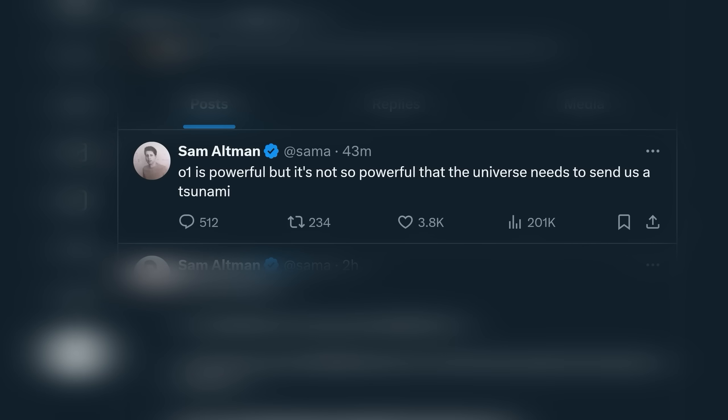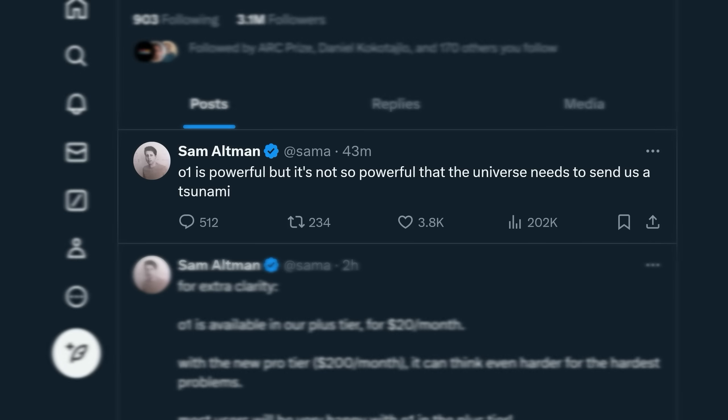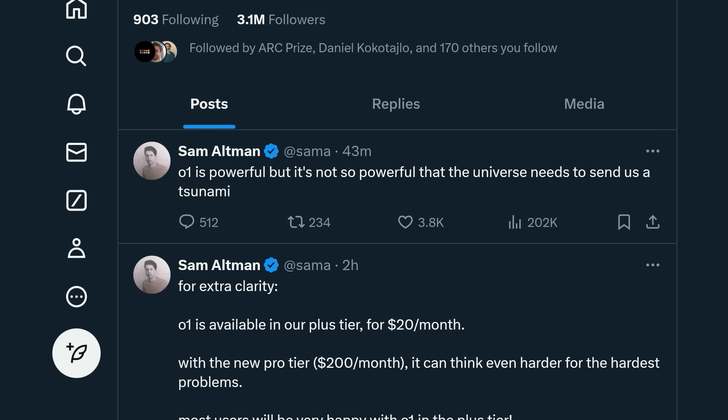OpenAI just released O1 and O1 Pro Mode and Sam Altman claimed they now have the smartest models in the world. But do they? I've signed up to Pro Mode for the price of heating my house in winter, tested it, read the new report card and analysed every release note. You might think you know the full story by halfway through the video, but let's see.